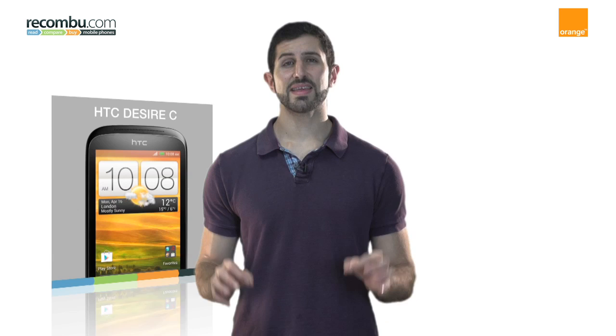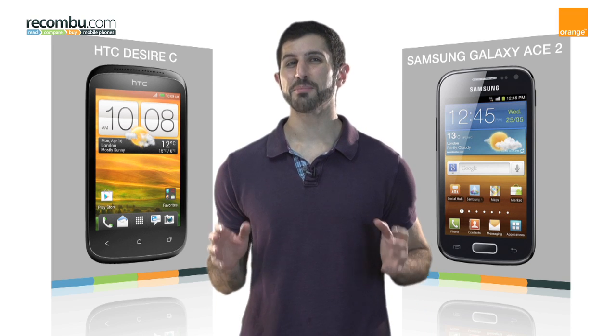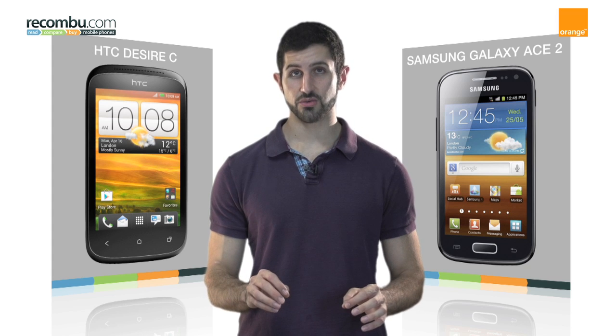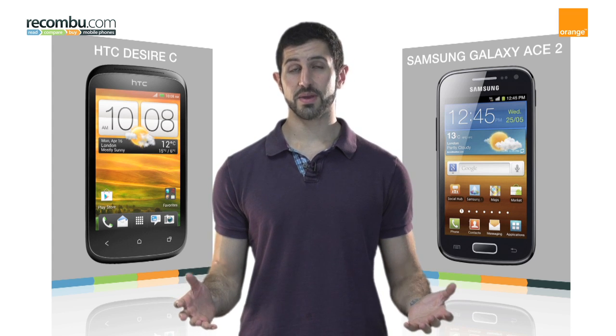The HTC Desire C is a cost-effective way of getting the latest version of Android and HTC Sense, though when we reviewed it we thought it was underpowered. The Samsung Galaxy Ace 2 in contrast has ample oomph, but it runs an out-of-date version of Android. Such different strengths — how do they stack up against one another?